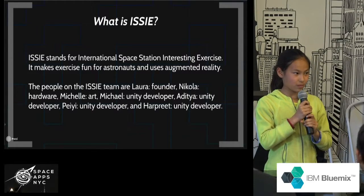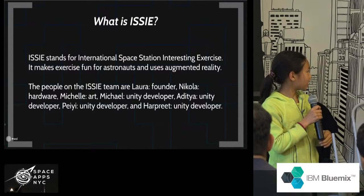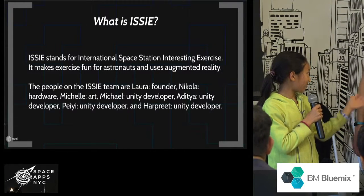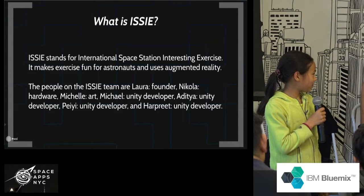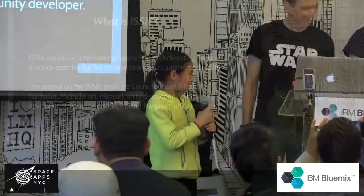The people who helped make this possible are Michael, my dad, Megawa, Maditya, Michelle, Pei, and Harit.